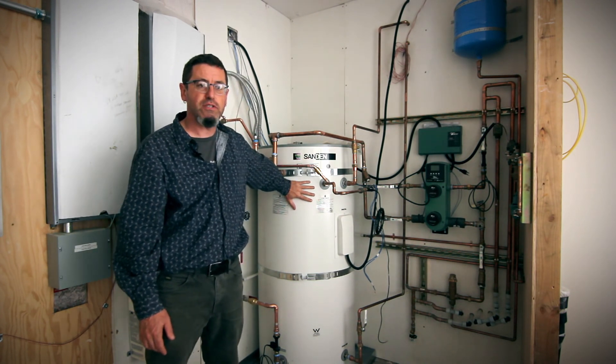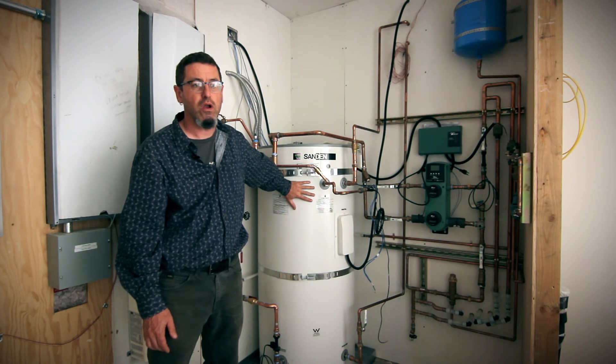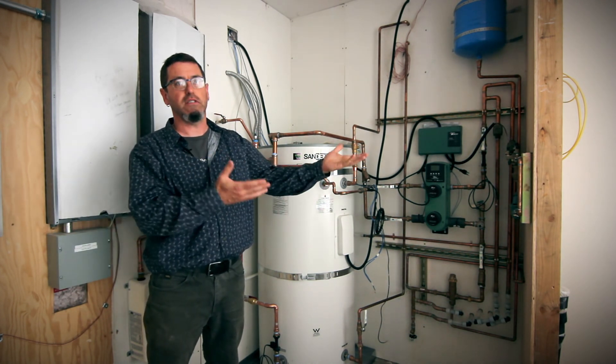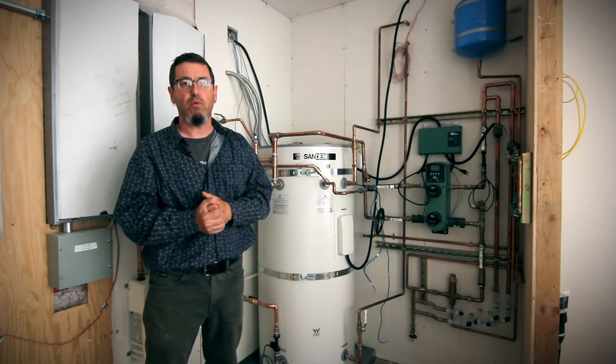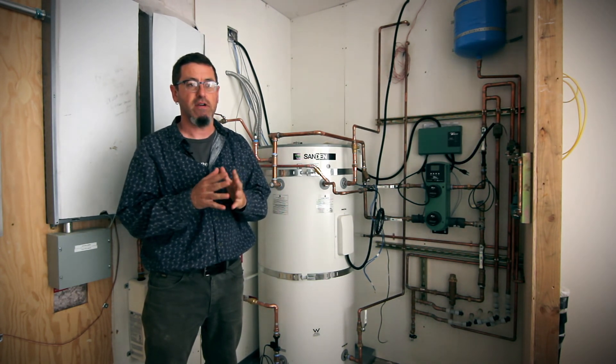This unit also uses CO2, otherwise known as R744, as the refrigerant. CO2 is in the air and it has a global warming potential of one. Most heat pump water heater technologies use other refrigerants that have global warming potentials nearing 2000.